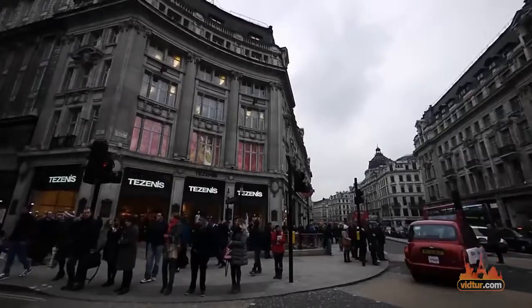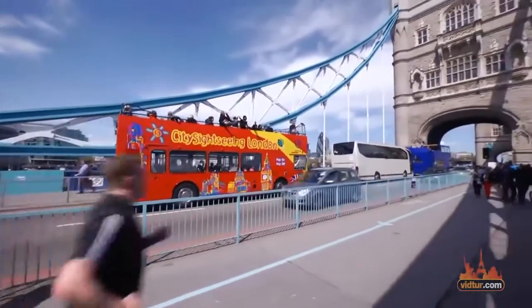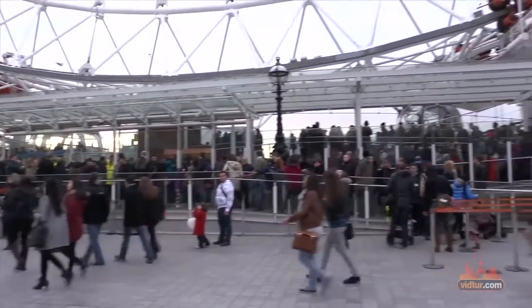The best would be to get a London Pass, which is a sightseeing card with free admission and a skip-the-line option to 60 landmarks, saving you money and time.